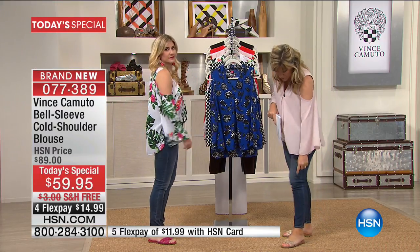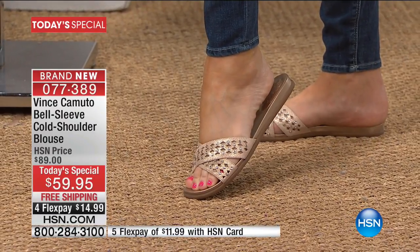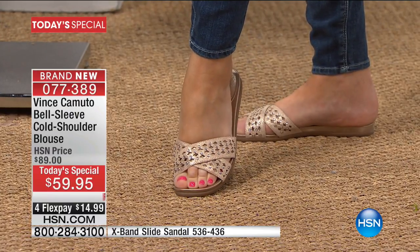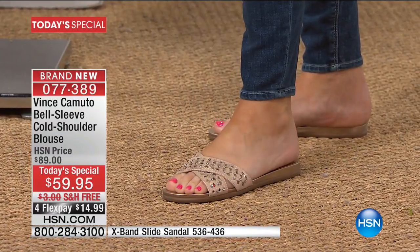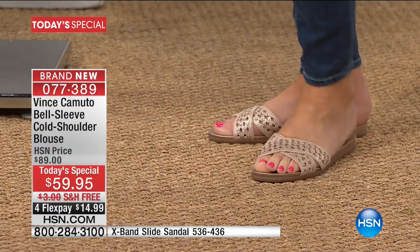Quick little update — a lot of you have been asking about the shoes that we're wearing. They're $39.90. Aren't those fun? Incredible. Amy loves that Cutler — it's such a neutral, really nice mix between a gold and a rose gold. It's more like a champagne gold. I just love how wonderful.